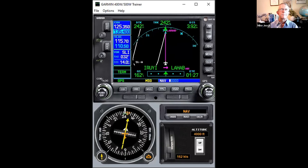Phil asks: are there conditions that would prevent the GNS from activating the first leg of the missed when you press suspend? None that I'm aware of. I'll make a note of that question and get back to Phil. It normally assumes you'll sequence into the missed approach hold when you press suspend after the approach.